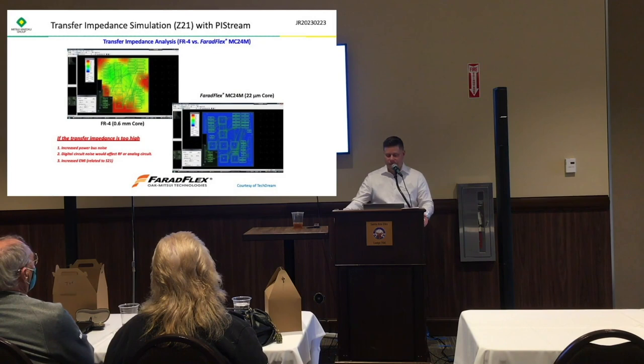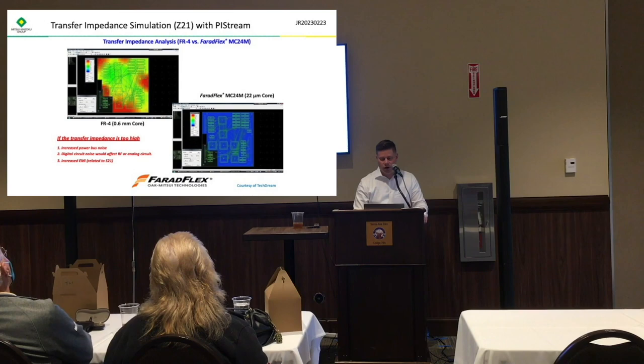This is transfer impedance — how one area of the PDN affects another area of the PDN — and we can actually simulate this as well. This shows transfer impedance with an FR4 core and then transfer impedance with the MC24M, which is the one-mil Ferriflex core.